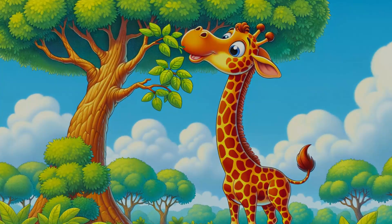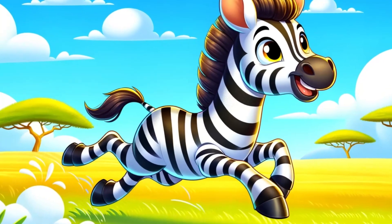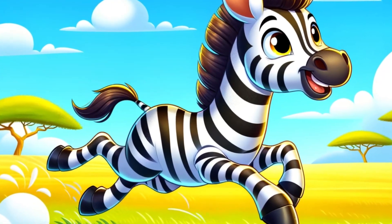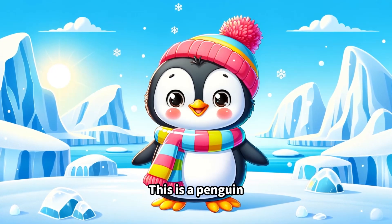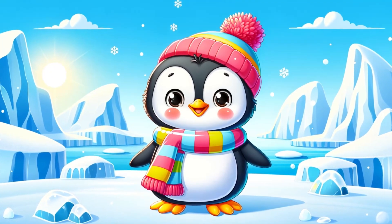This is a giraffe. Giraffes are the tallest animals with super long necks to eat leaves from the highest trees.